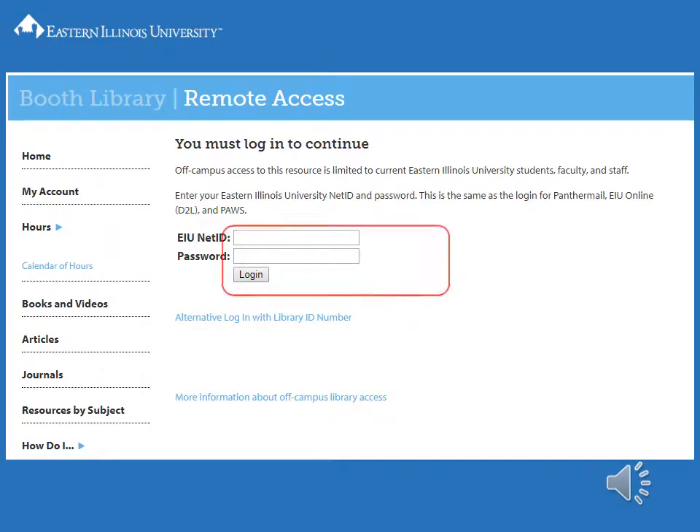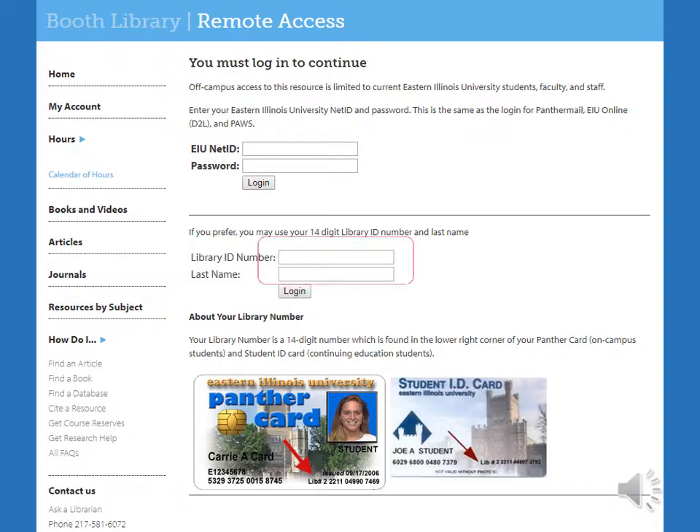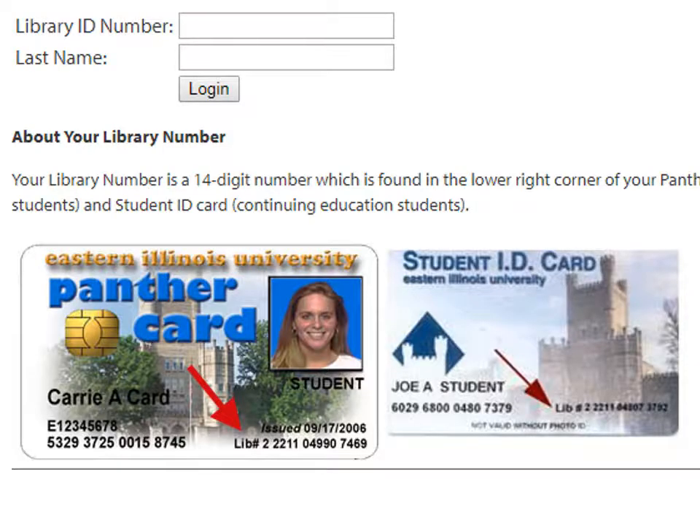If access is restricted, you will be prompted to log in using your University NetID and password. You may also log in to library resources using your library ID number and last name. Your library ID number is located in the lower right corner of your Panther card or student ID card.